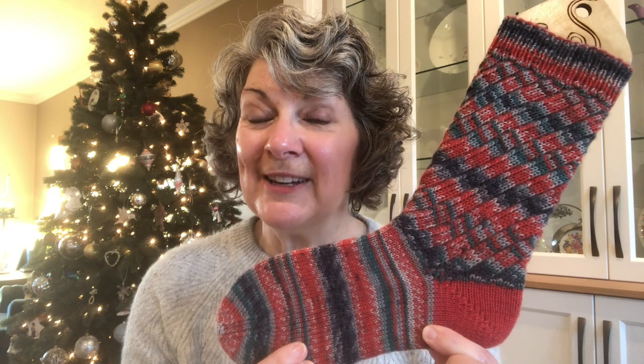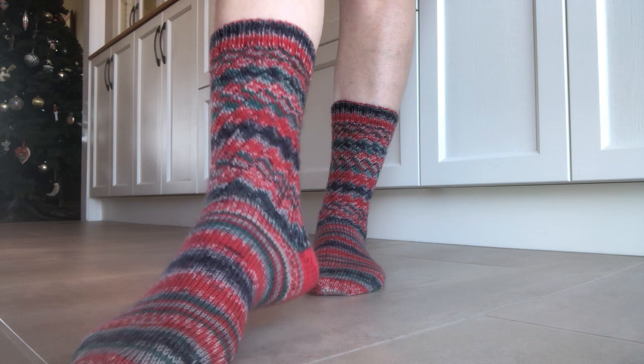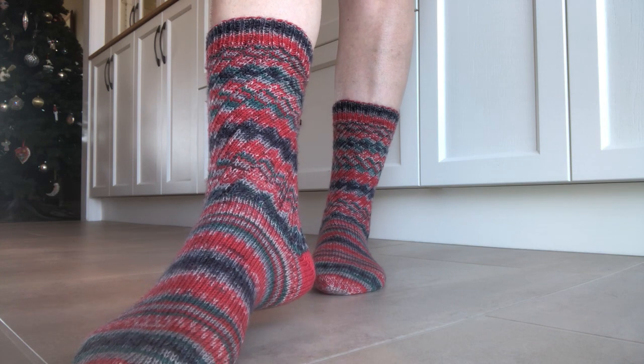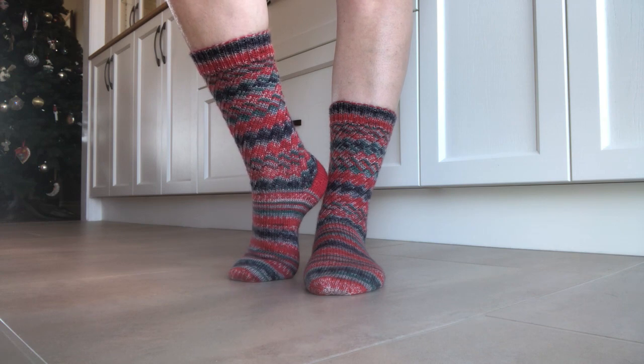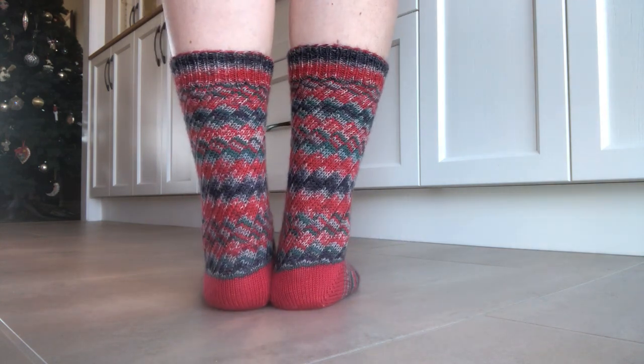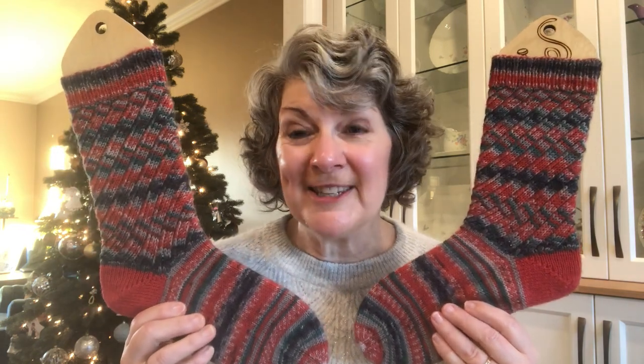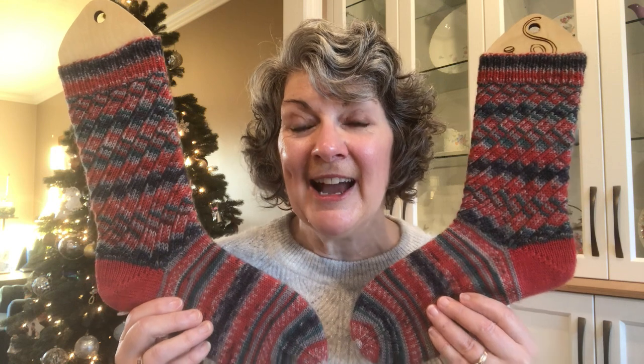Because it's not just a plain vanilla sock, I've actually filmed a little clip of me modeling these so you can see how they look when I'm wearing them. I really love these socks and I'm going to be wearing them on Christmas day. I really should knit myself another pair — it's just a really fun way to add some interest to a self-striping yarn.